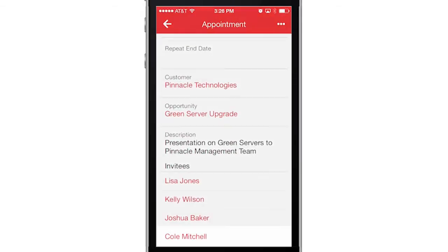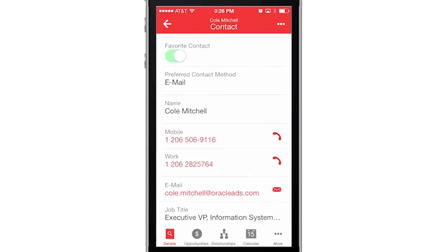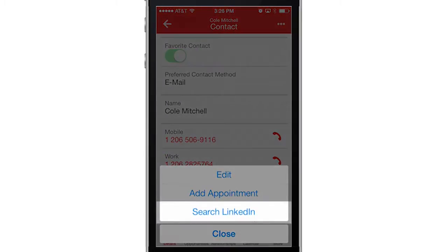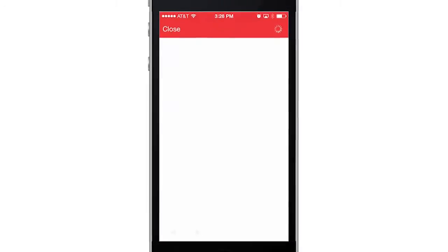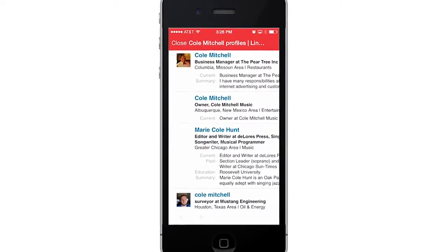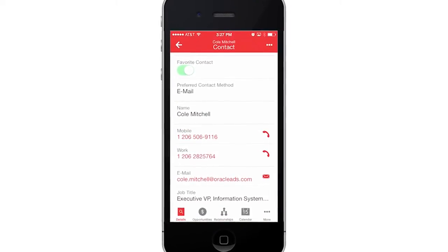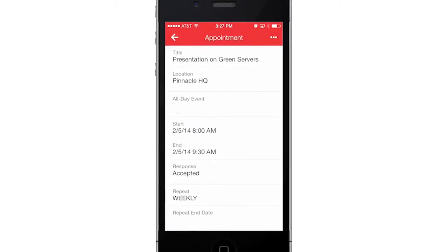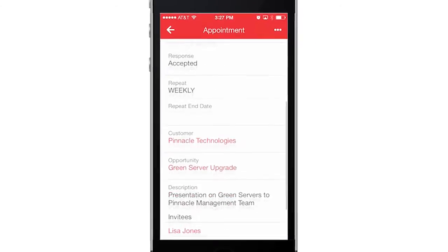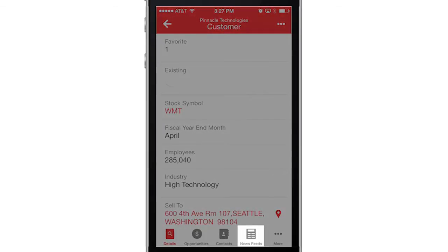I noticed there's someone new, Cole Mitchell, that's been invited to the meeting. I want to learn more about Cole, so I use LinkedIn to search for his profile. I can also access company information using news feeds. This way I'm never caught off guard.